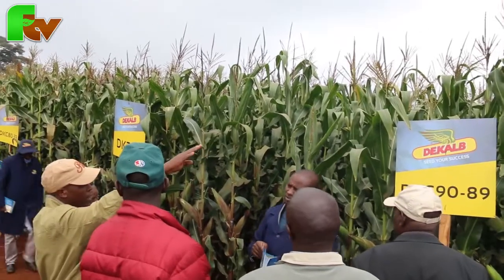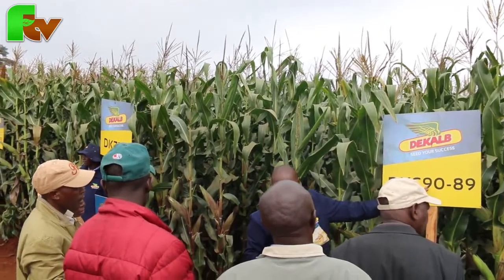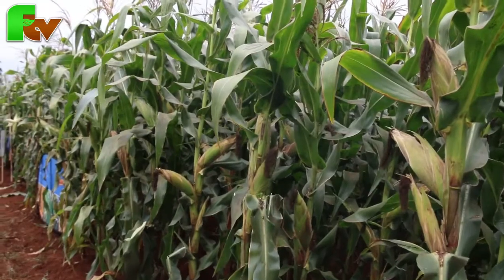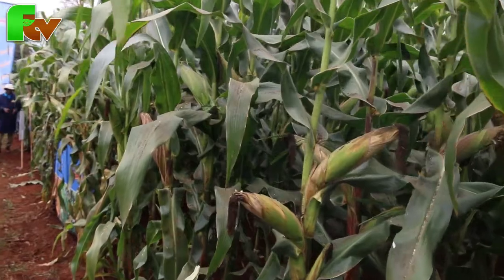We also have DKC 7.7. This is our new variety, which is able to withstand the challenges of maize lethal necrotic disease — a disease that is challenging most of the farmers in the South Rift. We've also been able to place DKC 7.7 across all the altitudes. It's a variety that is also high-yielding, which in one acre can give you 60 to 80 bags.